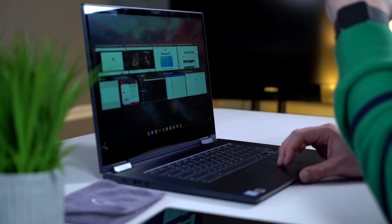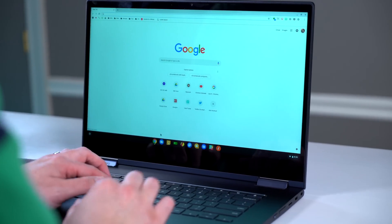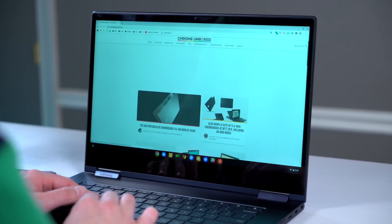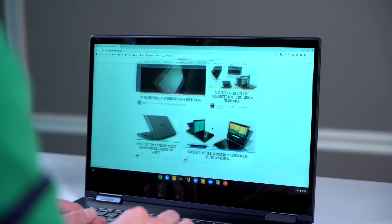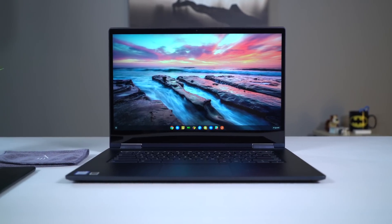We can't talk about this device without talking about what Lenovo put up as its main selling point: the screen. This device was actually announced as the world's first 4K Chromebook back in September. This one does not have 4K, and from what we can hear from Lenovo right now, we don't know when or if the 4K device is even going to come to the States. The good news is the 1080p display in this model looks really, really good. Just like other Chromebooks from late 2018, it's a nice solid full HD 16x9 panel with great viewing angles, slim bezels, colors that pop really well, and it's about 300 nits — bright enough for most scenarios.